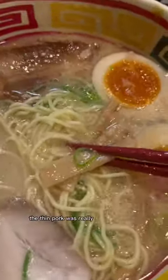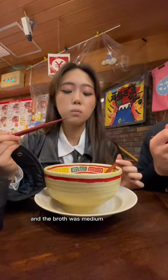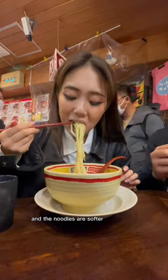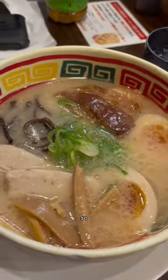The thin pork was really juicy and tender and the soup was a tonkotsu base and the broth was medium in thickness and the noodles were softer than I'd like, so overall I'd rate this place a 3.5 out of 5, so pretty good.